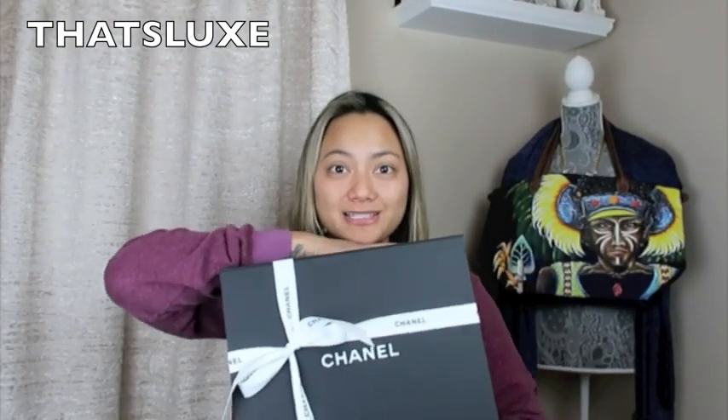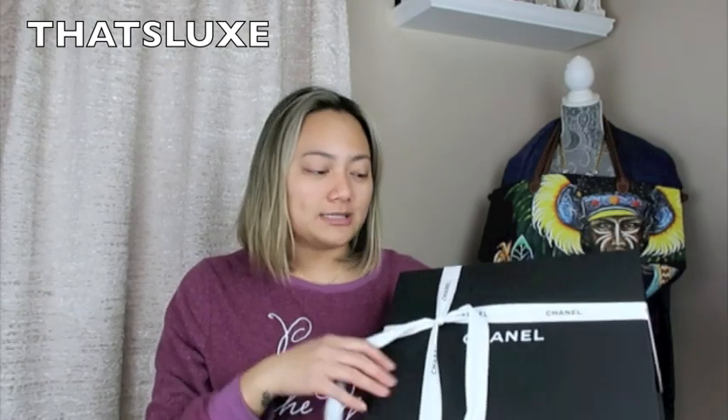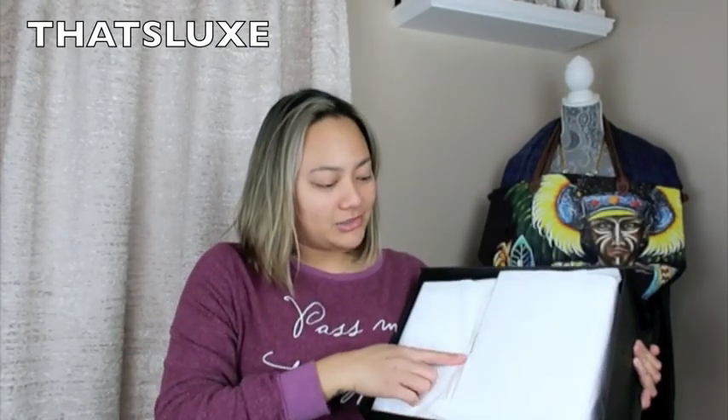She's going to be joining me for the rest of this video. So you guys, I got another Chanel piece. This is not a surprise if you have watched my Chanel unboxings as of late. I've talked about this item, and if you have any guesses to what it is, please leave them in the comment section down below. This piece comes in just the black magnetic box with the ribbon that I already started to untie. This is what it looks like inside, and it just says Chanel.